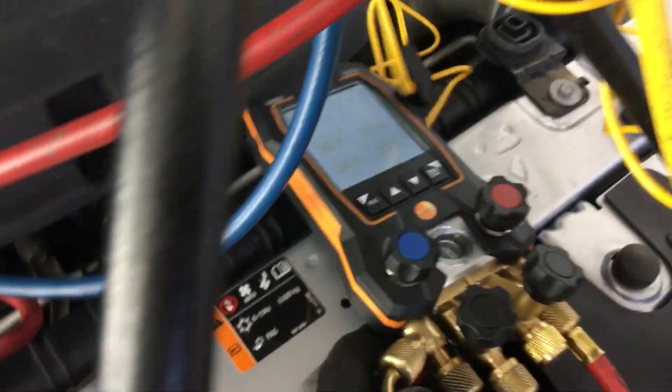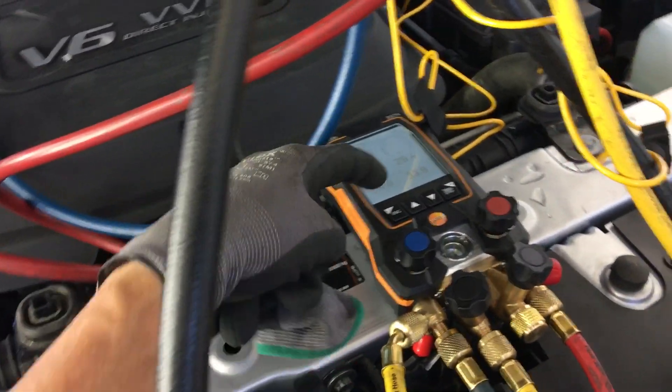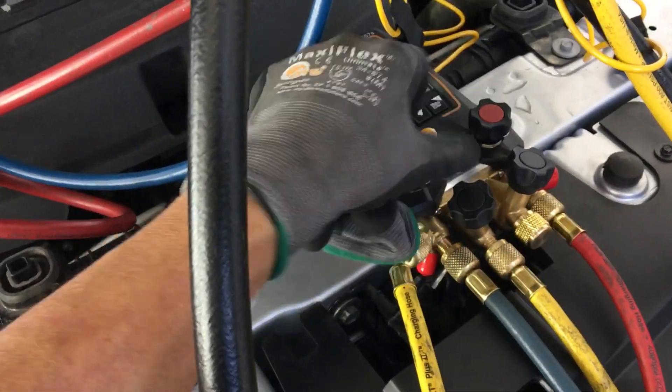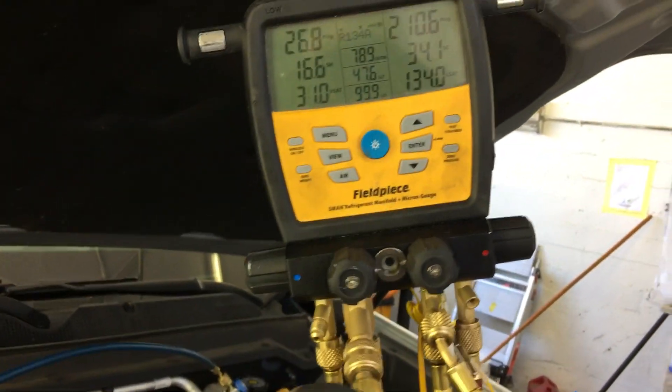By the way, I was going to do this video with the Testo 557S, but I was having problems with the sensors hooking up as usual. This is my second replacement unit replacing a defective one. I'm still having sensor hookup problems, so we'll ignore the Testo 557S and go back to my reliable gauge set that works all the time.